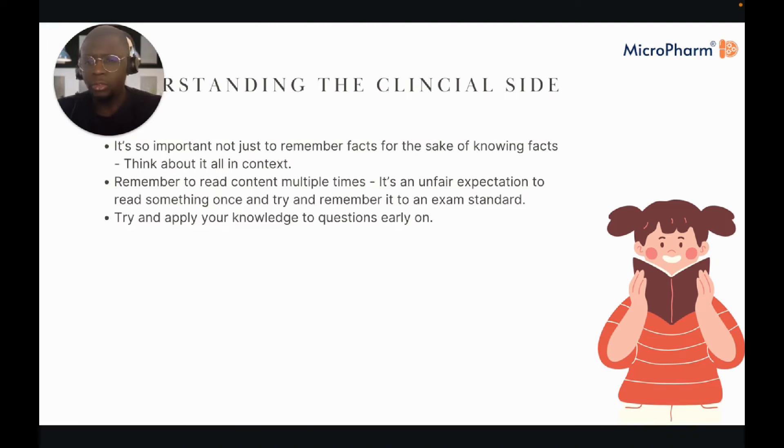It's important to try and read content multiple times. It's a completely unfair expectation to read your BNF once and expect to remember it to an exam standard. When I was revising for the clinical components of the GPhC assessment, I read my BNF multiple times, wrote notes, went over notes, and applied knowledge to questions — there are a wealth of questions within the Microfarm platform itself.